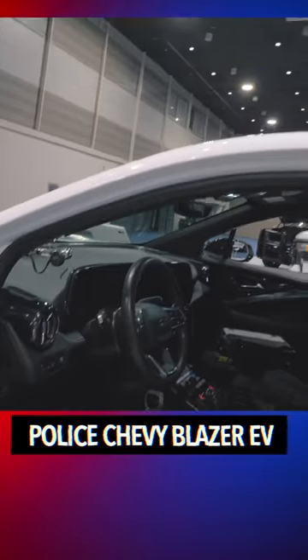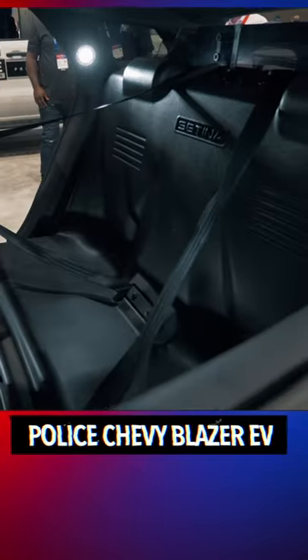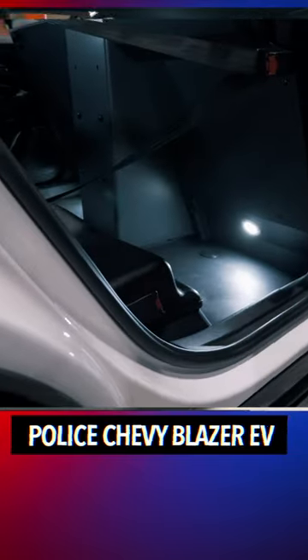On the inside, you can see that it's just ready to go for police work. This is the police package. You can see they have plastic floors and stuff here, just made for a working vehicle. They have the center console already in there. This is what it should look like once it gets completely upfitted.